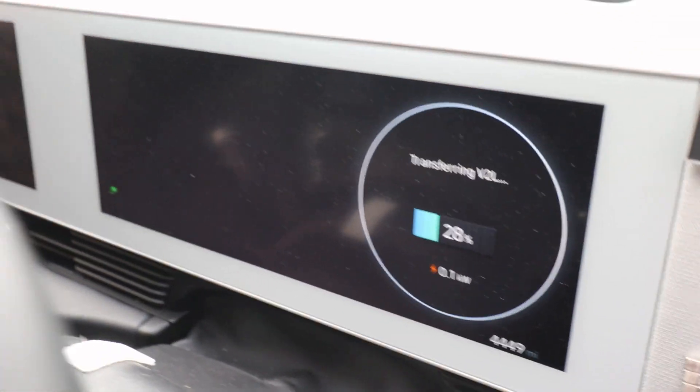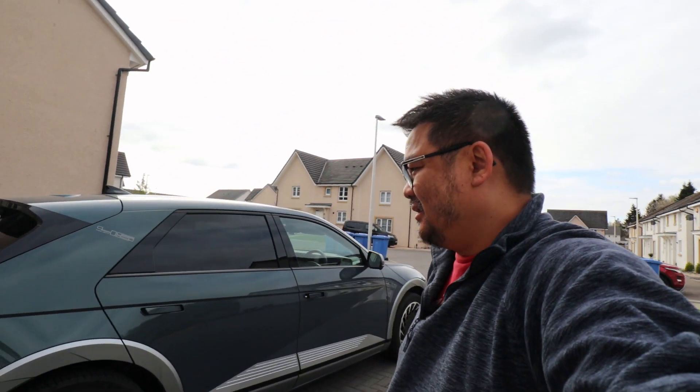Obviously the power's back now which is good. But it's actually a good test case, I suppose, if it happens again — to see how the car would fare. And so far I'm actually really impressed. I'm super excited to check it out for the first time properly on a real world case.